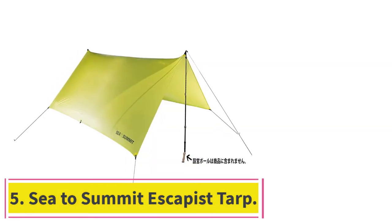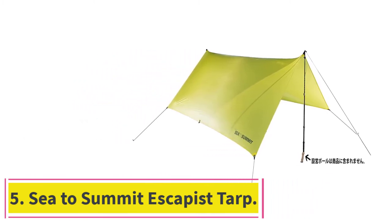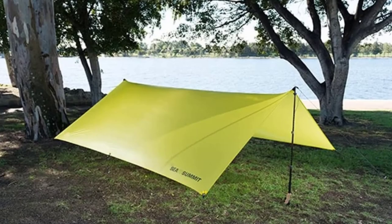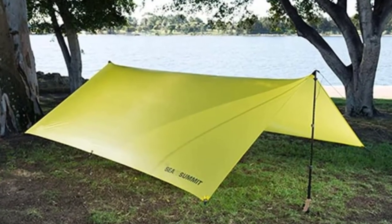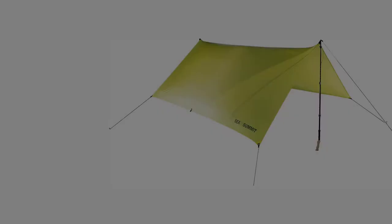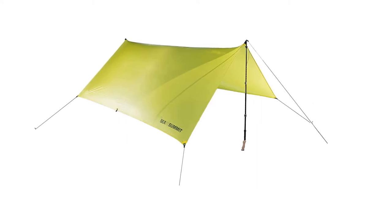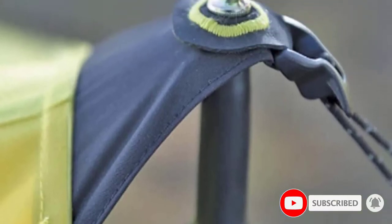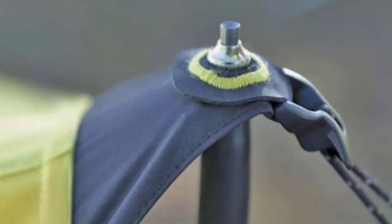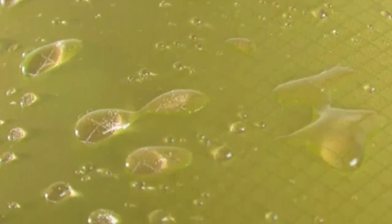At number 5: the Sea-to-Summit Escapist Tarp. The Sea-to-Summit Escapist Tarp is the waterproof camping tarp of dreams if you're an ultralight kind of camper. As with all ultralight gear, it's pretty delicate and expensive but incredibly fit for purpose. The Escapist Camping Tarp is made from 15D Ultra Cell Nano — this is incredibly thin, and it's thanks to this that the rain tarp is so light. It is still durable when used properly, but any kind of accident is likely to put a rip in it.